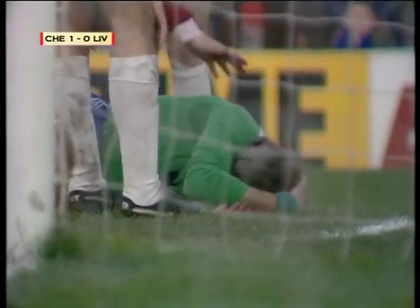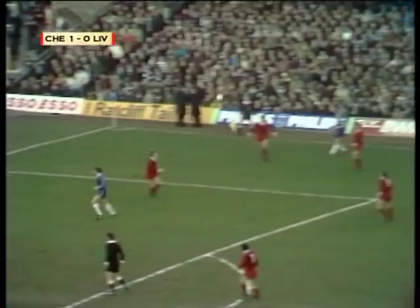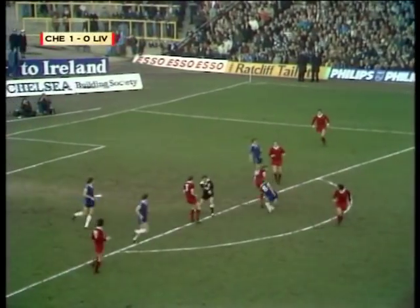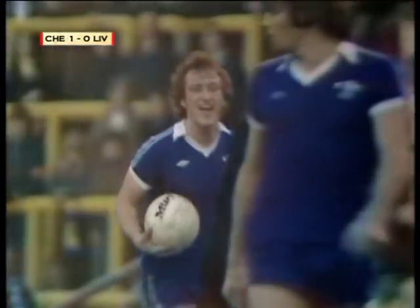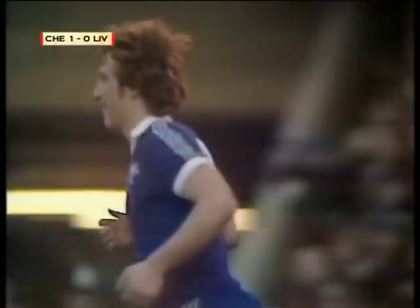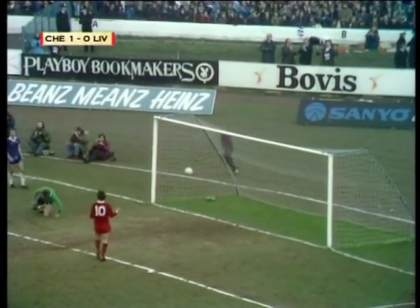Bonetti is injured. Cross coming in towards Finistern and towards Garner, and now Lewington trying to force his way through, but the whistle had gone. There had been a use of the hands by Ray Lewington, and Liverpool get a free kick. Dalglish with a touch — but will they go in with the lead? Kennedy — and Bonetti a tremendous save.